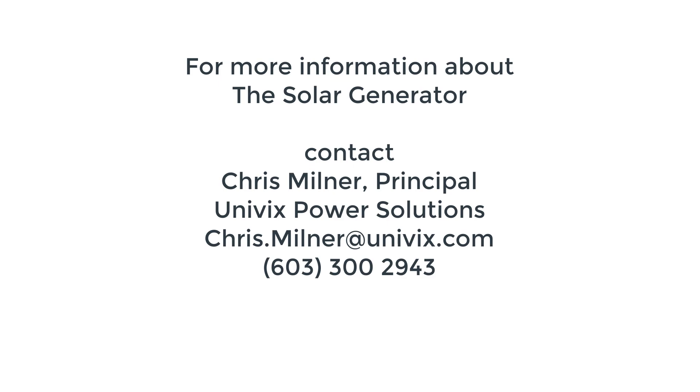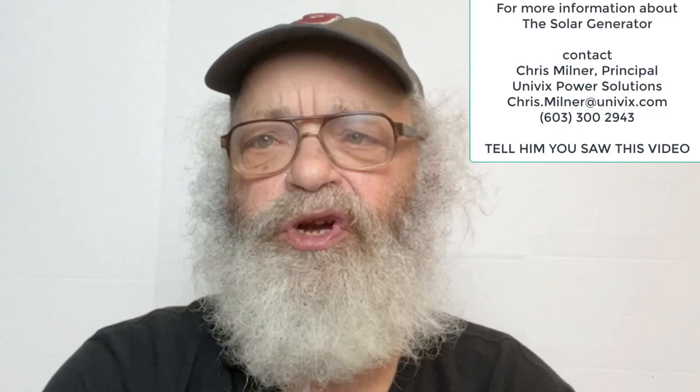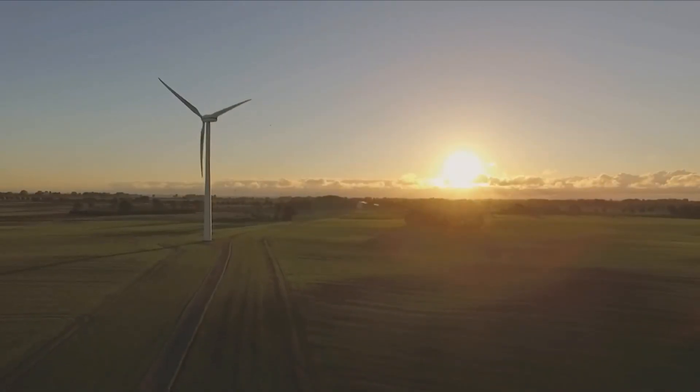Thank you very much. This is really interesting. For more information about the solar generator, contact Chris Milner at Univix Power Solutions. If you found this video interesting, I'd appreciate it if you would like it and subscribe to my Energy Geek channel, where you can find more informative videos about sustainable energy and high-performance buildings. I'm Wes Gollum, the Energy Geek. Thanks for watching.